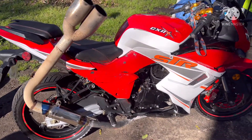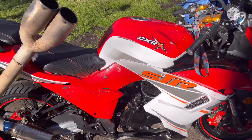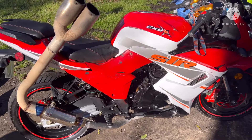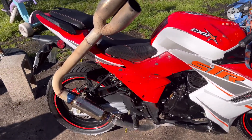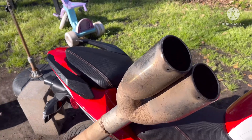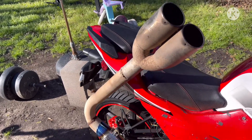YouTube, what's going on — back with another one. As you can see, we're on the 250cc. I know it's been a while but the weather's been crazy, been raining a lot and I've been working a lot, so I don't have much time to mess around with the bike. But check it out — I got a new exhaust on the 250. As y'all can see, it is loud, check it out.